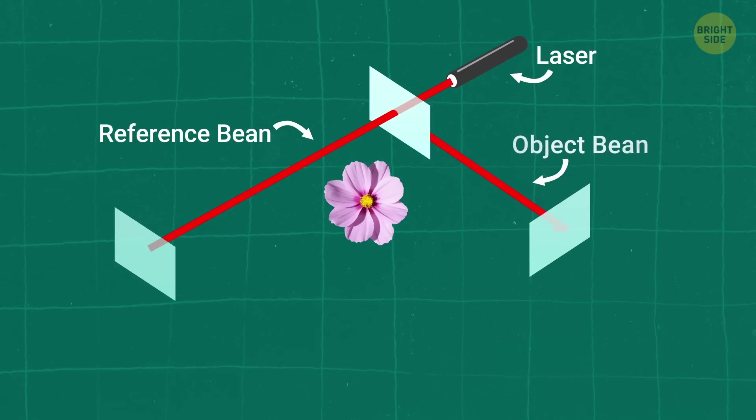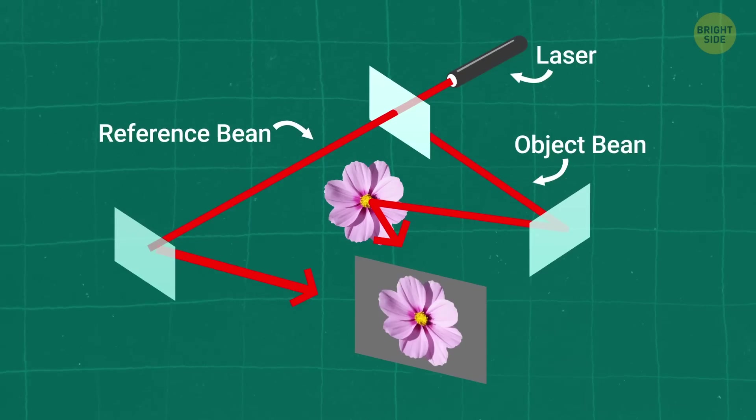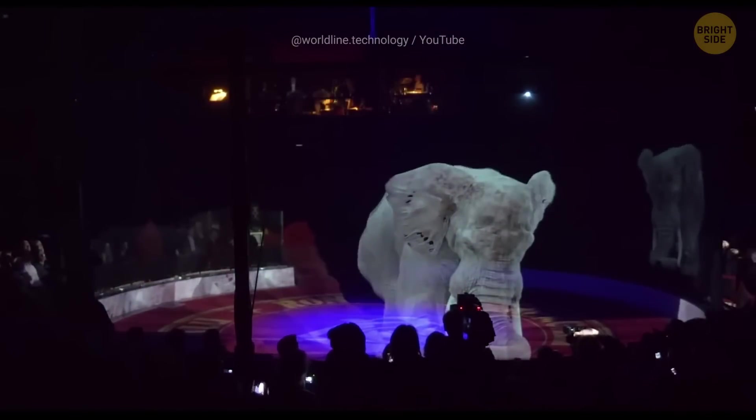One part bounces off another mirror, illuminates the flower, and then hits a photographic plate. The other part of the beam bounces off a different mirror and goes straight onto the same photographic plate. When these two beams come together, they make a 3D picture of the flower. So basically, a hologram is an optical illusion of epic proportion.